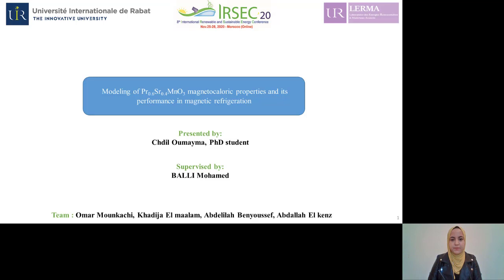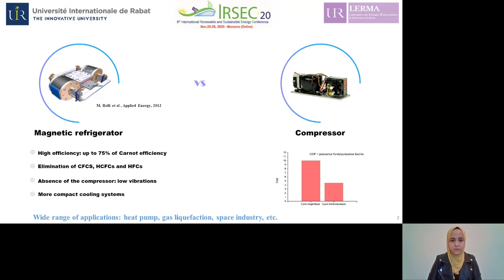This is the case with magnetic refrigeration. This technology has multiple advantages, such as the high thermodynamic efficiency generated by the magnetocaloric effect, and also the absence of air pollutants.